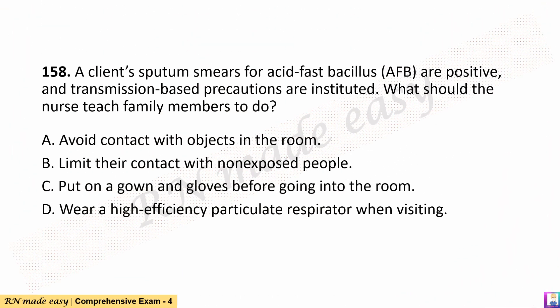Question 158. A client's sputum smears for acid-fast bacillus (AFB) are positive, and transmission-based precautions are instituted. What should the nurse teach family members to do? A. Avoid contact with objects in the room. B. Limit their contact with non-exposed people. C. Put on a gown and gloves before going into the room. D. Wear a high-efficiency particulate respirator when visiting.